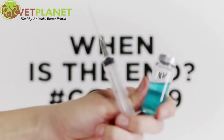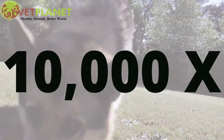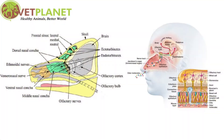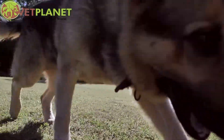A dog's sense of smell compared to that of a human: a dog's sense of smell is estimated to be 10,000 to 100,000 times better than that of a human. In large part, this is due to staggering differences in odor processing. While we have about 6 million olfactory receptors, dogs have a staggering 300 million.